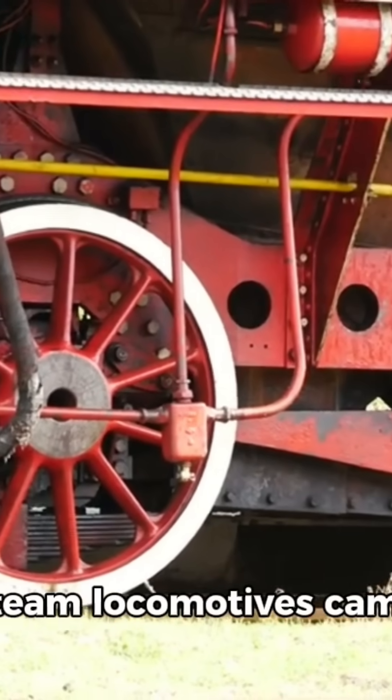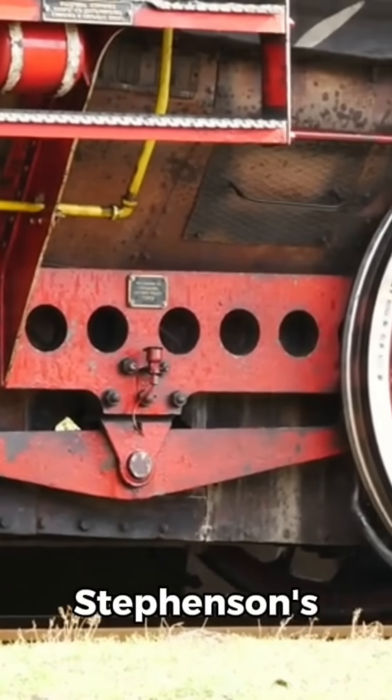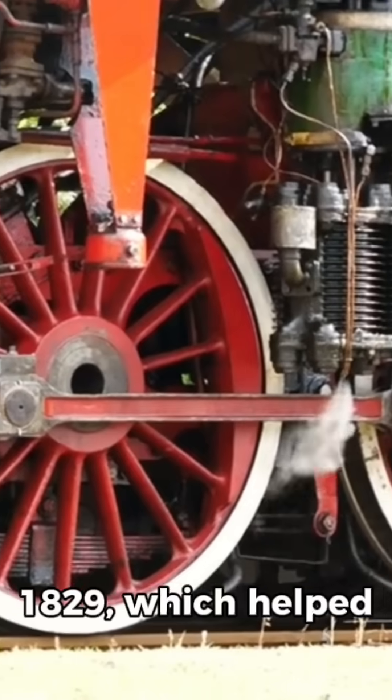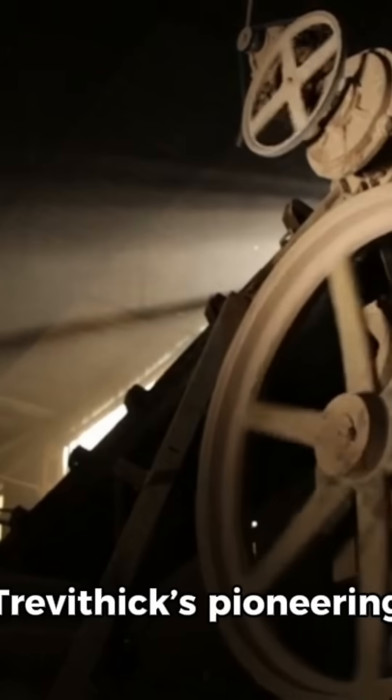The true expansion of steam locomotives came with George Stephenson's Locomotion No. 1 in 1825, and later the famous Rocket in 1829, which helped launch the modern railway era.